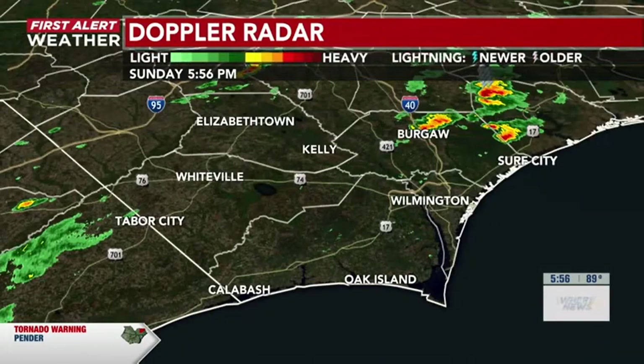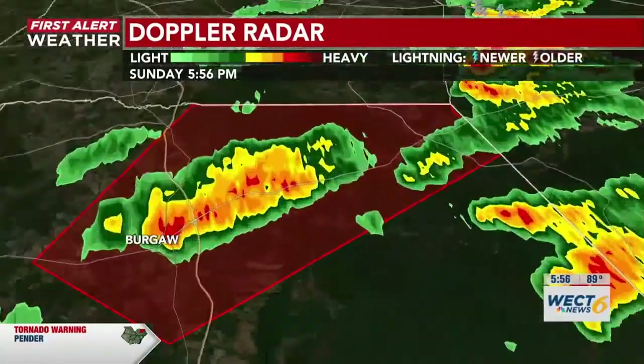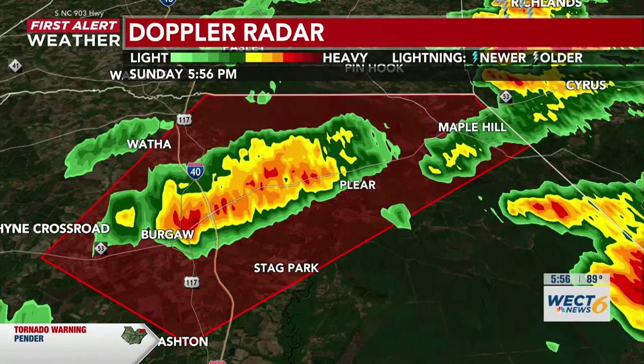Taking a closer look at the composite radar, you can see the warning is located just over Bregar. As of right now, there is lots of heavy rainfall in this area. So despite the tornado warning, also expect some localized flooding possible with this system.